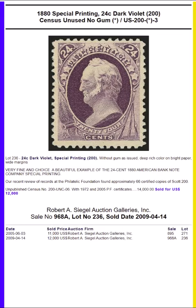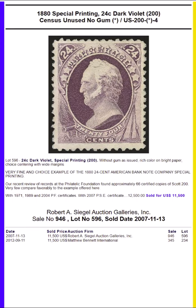They are beautiful stamps. These are different in that they weren't cut apart with scissors — a heinous crime, according to Brookman.